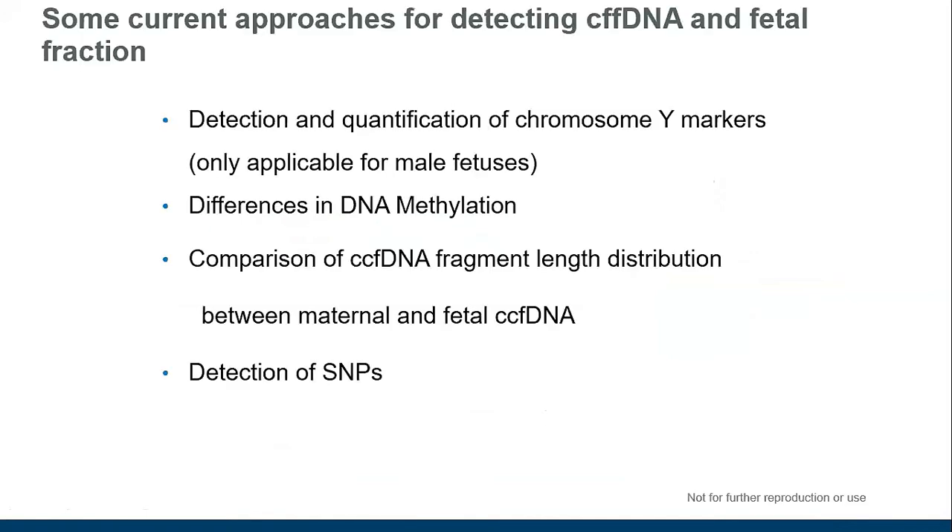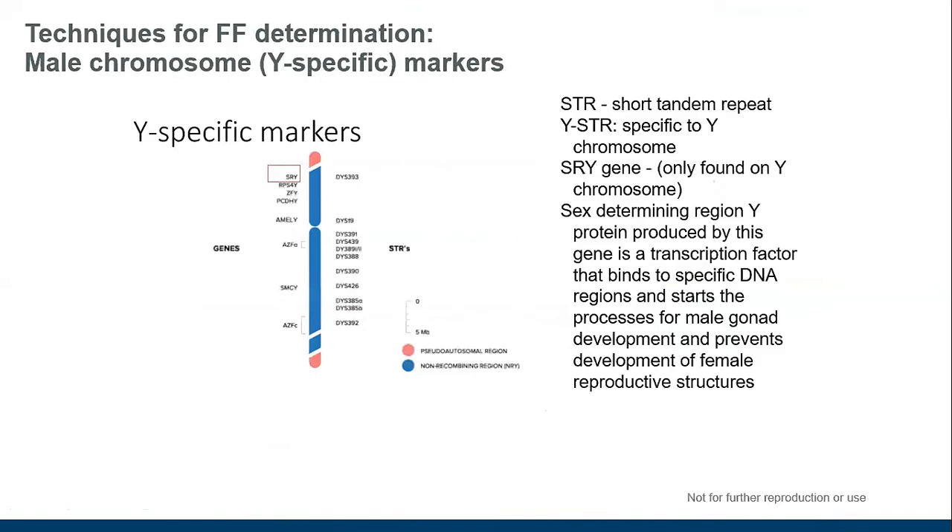There are a number of different approaches for measuring fetal fraction. You can look at chromosome Y markers, methylation, fragment length, or SNPs. Starting with Y-specific markers: this approach looks for specific markers indicating the Y chromosome is present and quantifies how much Y chromosome material is present. Because the mother doesn't have a Y chromosome, all Y chromosome material must come from the fetus — an excellent method. However, it only works for male fetuses, so it's only useful about 50% of the time.